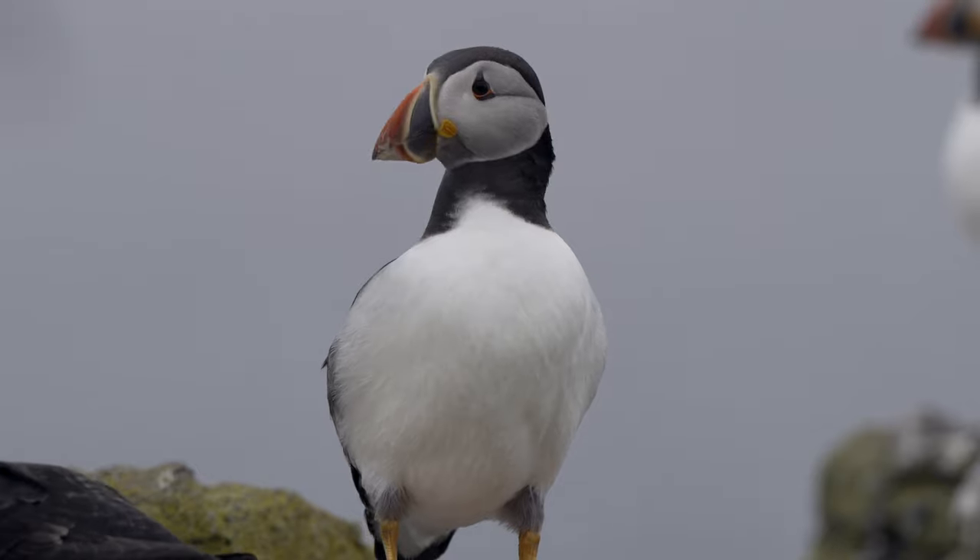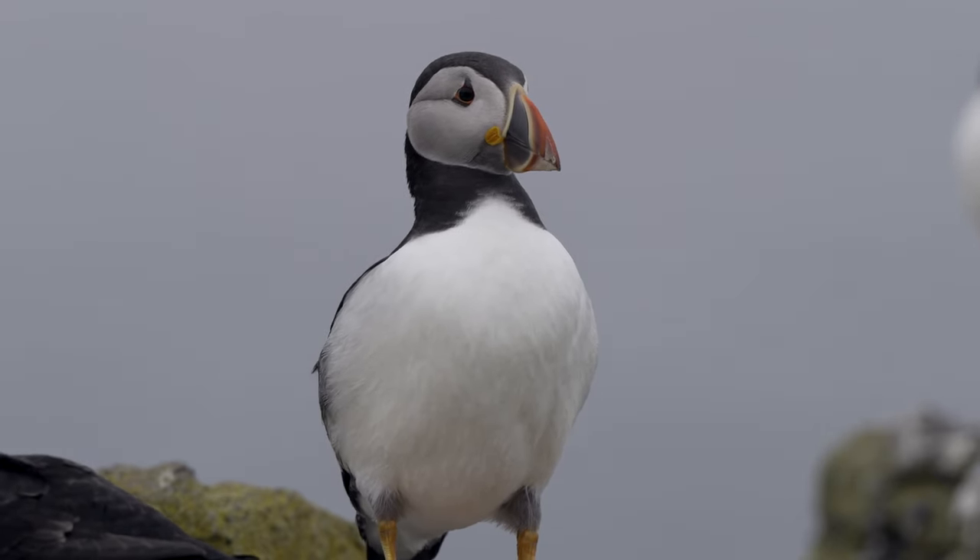I've just been continuing to walk back and forth along this sort of 100-metre stretch of cliff tops grabbing the shots I can. I've now put on the 1.4 teleconverter onto the 200-600 lens. I'm going to head back to where I was seeing those puffins with the sand eels in their beaks and see if I can get any closer shots. Apparently there are not as many puffins around today as normal, which is obviously typical. You can see I've got some puffins just chilling on the rocks over here, but I'm going to head along and see if I can find some more with sand eels in their beaks.